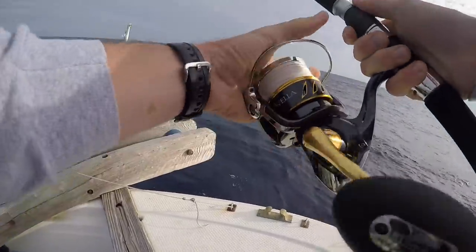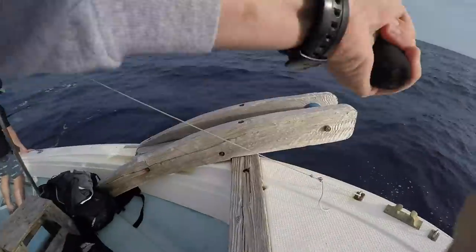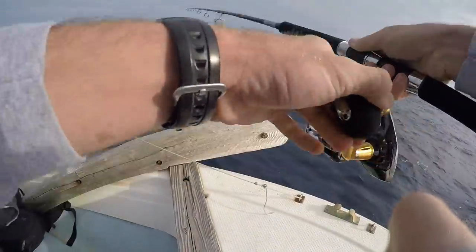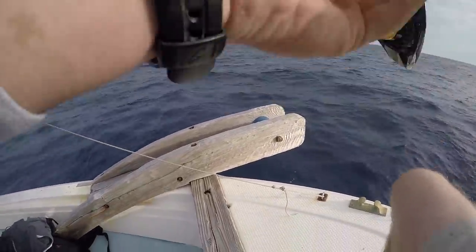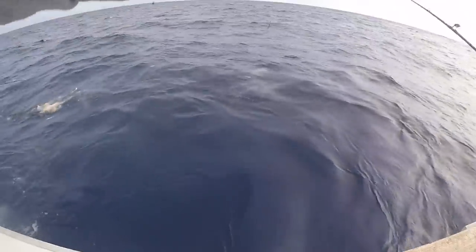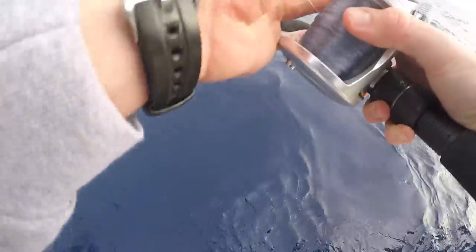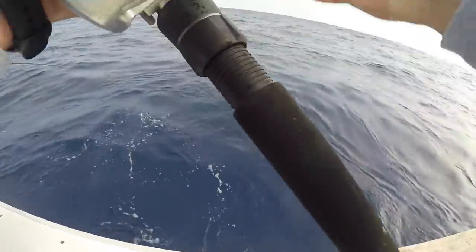Last time I was out here there was a bunch of active stuff on top — tuna and mahi coming up eating. So I'm gonna throw the popper and see if we can get a strike while the light is still semi-low. Captain Oshiro whipped up a nasty vat of chum and there was a lot of activity coming up in the chum slick. I knew it wouldn't be long before some mahi started to come up, so I grabbed a dead bait and started waiting.